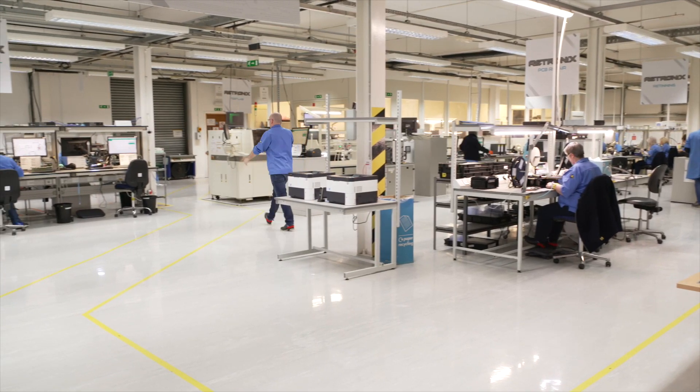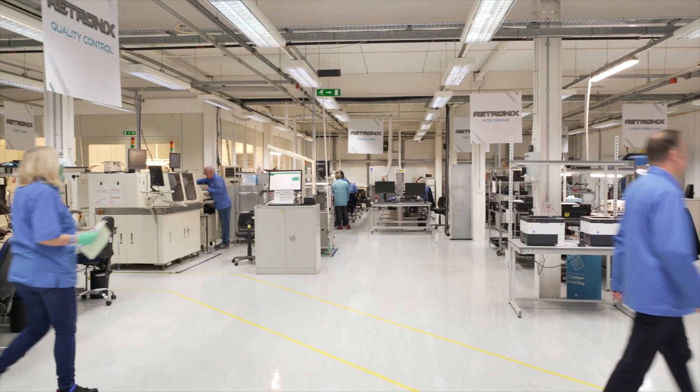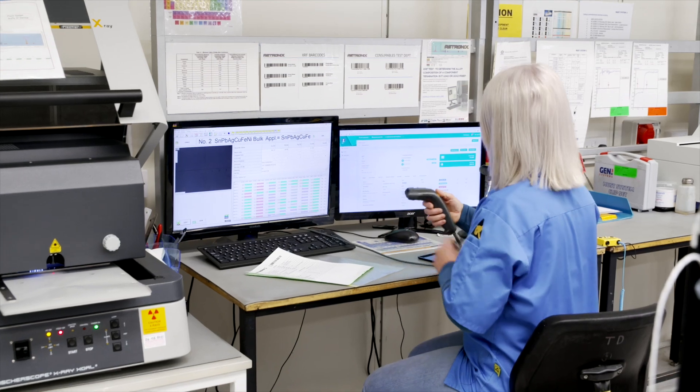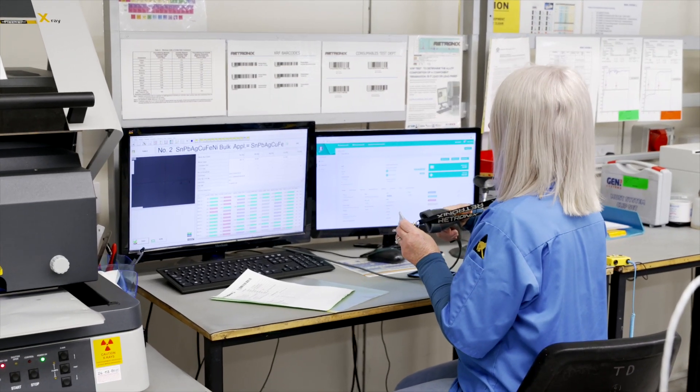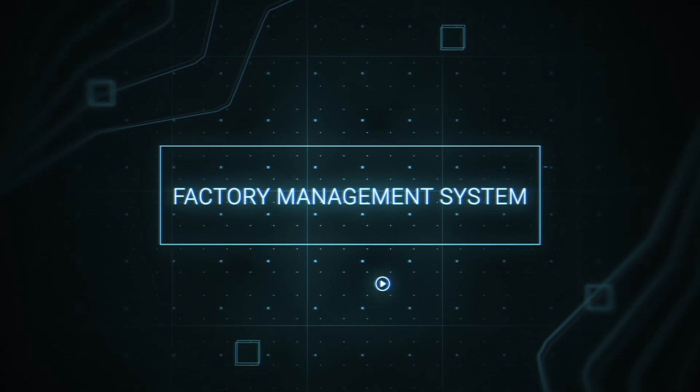We've developed a system that ensures tasks are carried out at all times by qualified staff in the same sequence, with the same tools and consumables every time. We're using it every day on your components and thousands of others. We call it our factory management system.